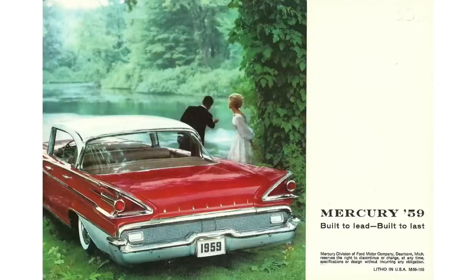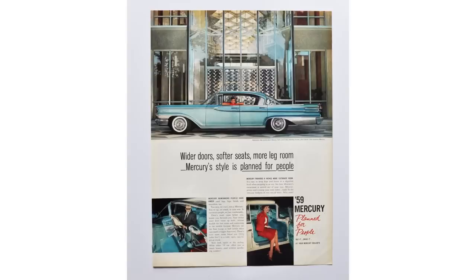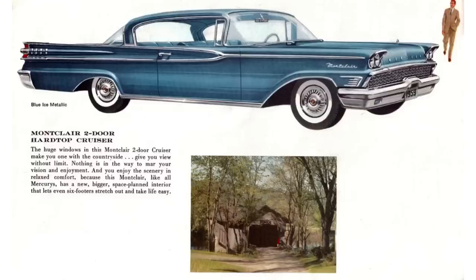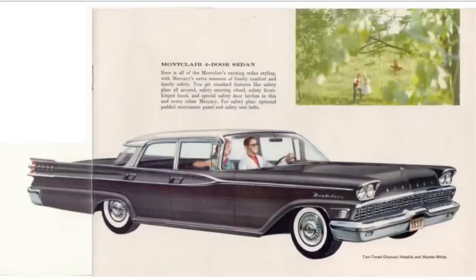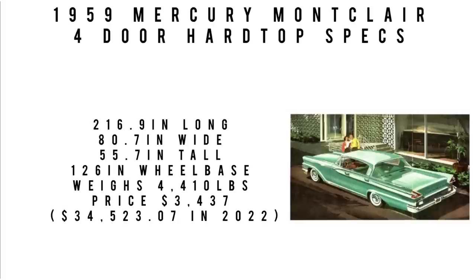Let's talk Montclair. Mercury used the Montclair series twice — the first run was from 1955 to 1960, then it was revived for 1964 through 1968. Montclair was Mercury's middle-of-the-road offering, and 1959 to 1960 is considered the third generation. The 1959 Mercury was one of the largest cars Mercury ever built. The Montclair offered three body styles: a two-door hardtop, a four-door hardtop, and a four-door sedan. Some Mercury bodies were also canceled due to the discontinuation of the Edsel line. Specs: 216.9 inches long, 80.7 inches wide, 55.7 inches tall, on a 126-inch wheelbase.